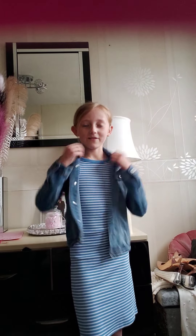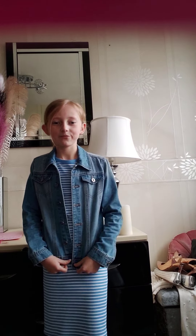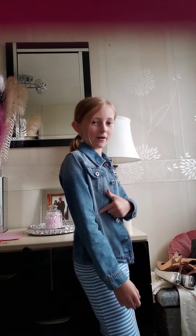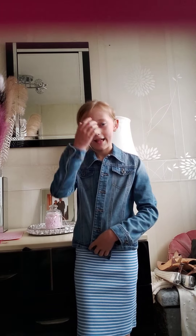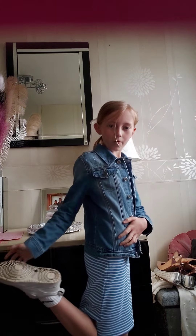Outfit check! Starting with my jacket — this is from River Island and it's got these cute pearls on. Then I've got this nice Firemark dress; it's like a really summery, fun one. It goes nicely with the jacket.